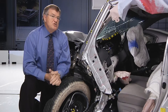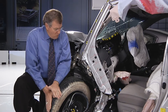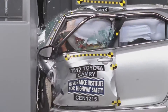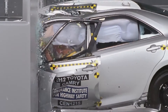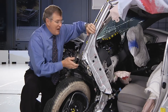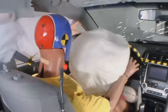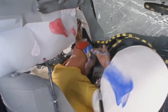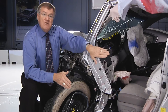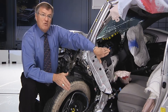The Toyota Camry shows what you don't want to have happen in this crash. You can see that the front wheel has been pushed back into this hinge pillar, which is bent back into the occupant compartment. Behind that is the parking brake, which has been pushed into the driver's leg space. The windshield pillar is pushed back, which moved the instrument panel inboard. And the steering wheel also moves inboard, so that although the airbags deploy, the driver's head just brushes off the airbag on its way to hitting the instrument panel right here.